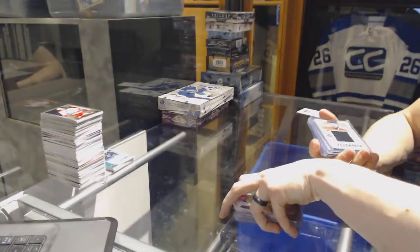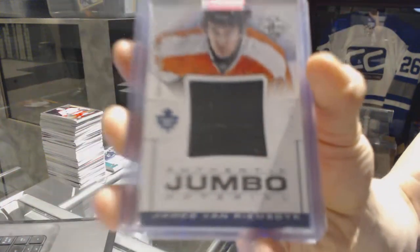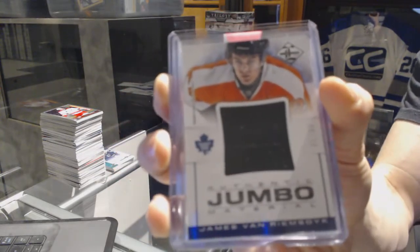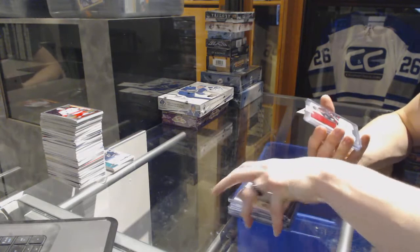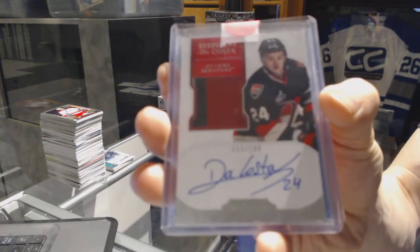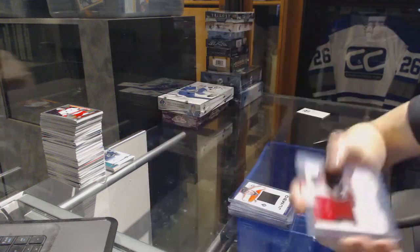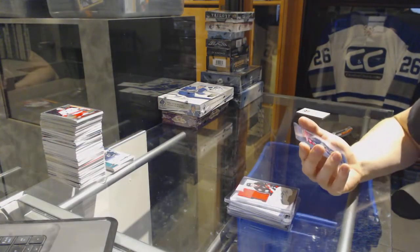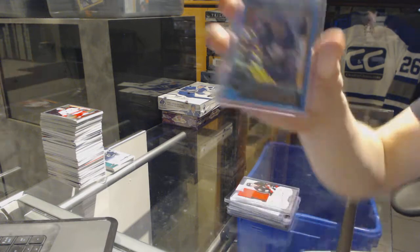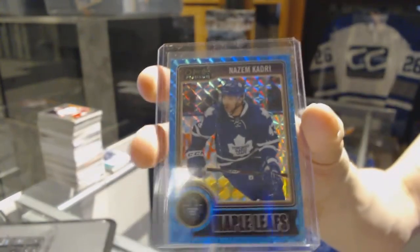We've got a 12-13 Limited Jumbo Jersey, number 299 for the Toronto Maple Leafs, James Van Riemsdijk. We've got an 11-12 Dominion Rookie Patch Auto, number 299 for the Ottawa Senators' Stefan DaCosta — I thought that was Drew Shore, I could be wrong. And we've got a 14-15 OPC Platinum Blue Cubes parallel, number 7 out of 65 for the Toronto Maple Leafs, Nazem Kadri.